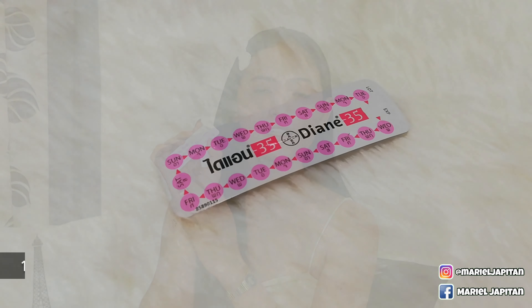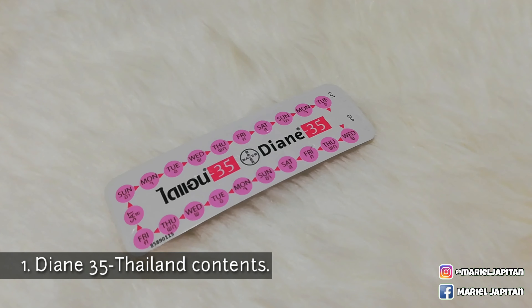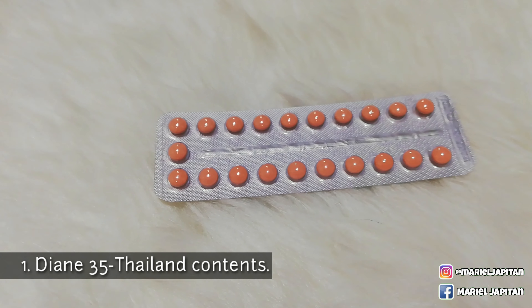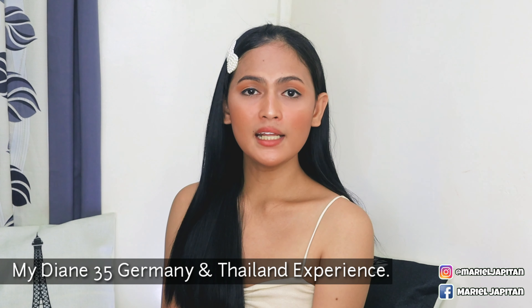It's just that iba-iba yung manufacturers. Let's move on to Diane Thailand. Diane 35 Thailand contains the synthetic progestogen, or cyproterone acetate 2 milligram, and the synthetic estrogen, which is ethinyl estradiol 0.035 milligram. Magkaparehas talaga sila — they have the same content, the same name, the same laman ng tablet. So, yun — magchichikahan tayo about my personal experience sa pag-take ng Diane 35.